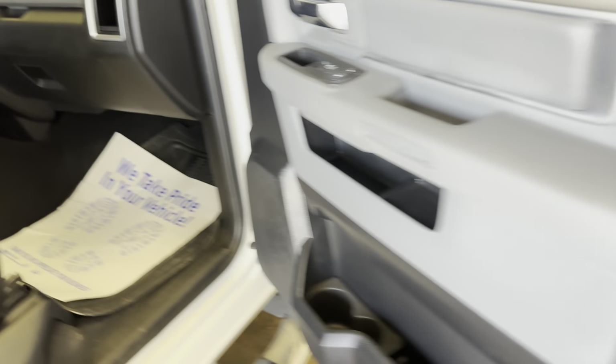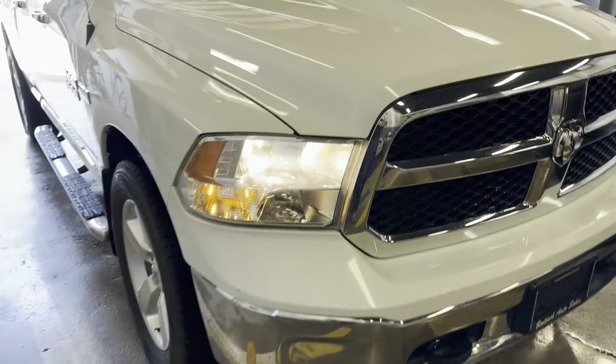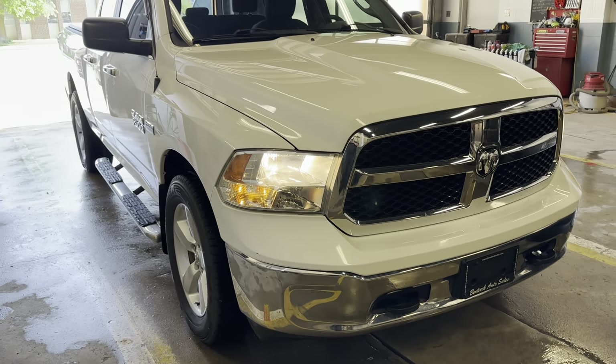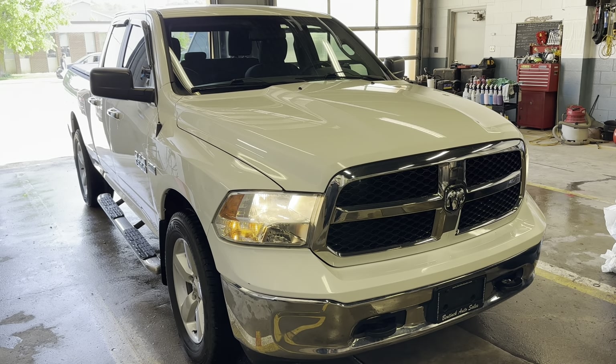It does have the original box. If you're looking for a really nice truck at a great price, this might be for you. You can always give us a call — the number is 519-507-1471. This is Noah for Benicato Sales. Have yourselves a great day.